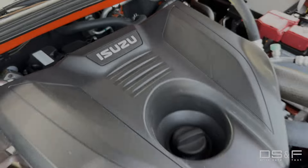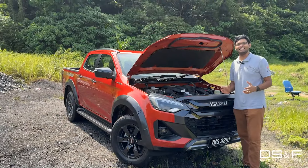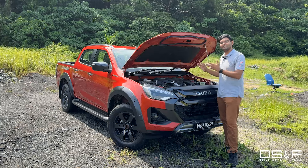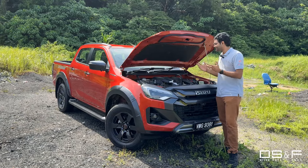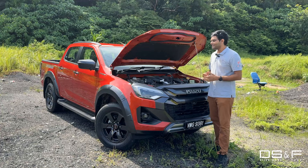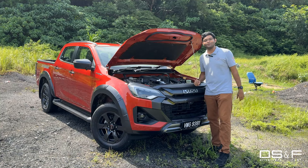The second reason is the 4JJ 3-litre diesel engine. It's the last of its kind — every other manufacturer is going smaller displacement. Isuzu has still found a way to make this engine Euro 4 compliant while churning out a lot of power: 190 PS and 450 Nm. If you really want top-of-the-line performance in a pickup truck, this is the engine to go for.